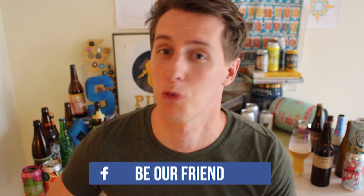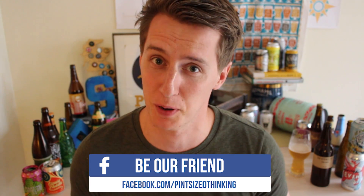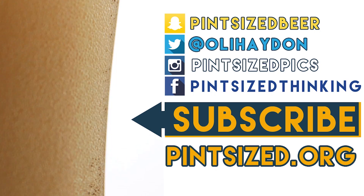Another wonderful beer from the Colonel Brewery, and that's another episode of Pint Size done and dusted. Thanks so much for watching. Remember to subscribe if you like what you saw. Check us out on Facebook, Instagram and Twitter, and I'll see you all next time. Bye!